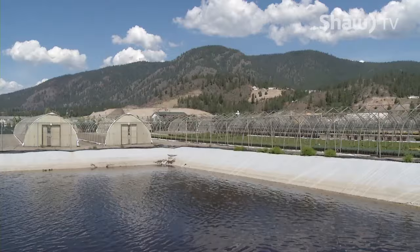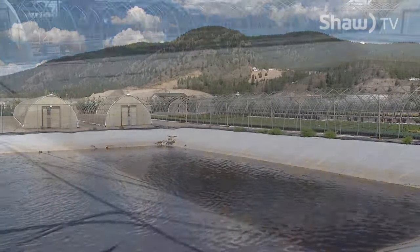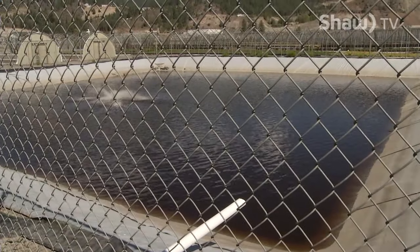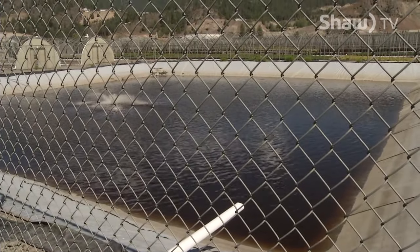It began in 1992 when a reclamation pond was installed, the first of its kind in BC, to help recycle water from overhead sprinklers. We now have three water recycling ponds, and they allow us to reuse about a third of the overhead irrigation that we consume.